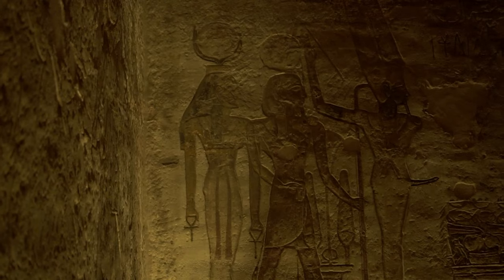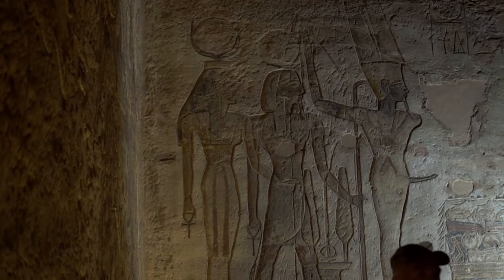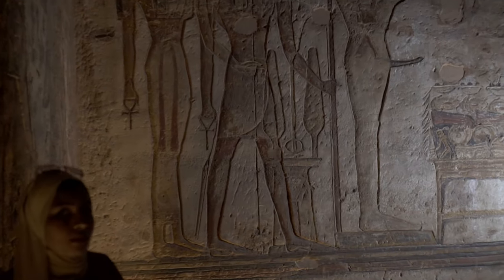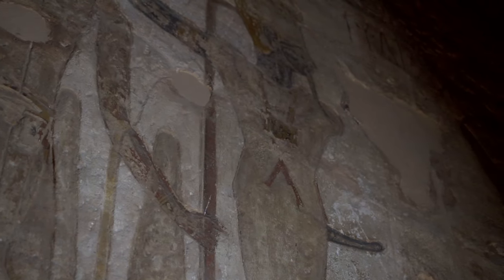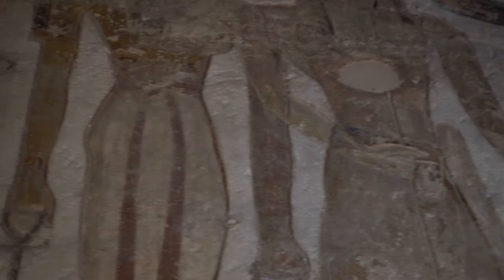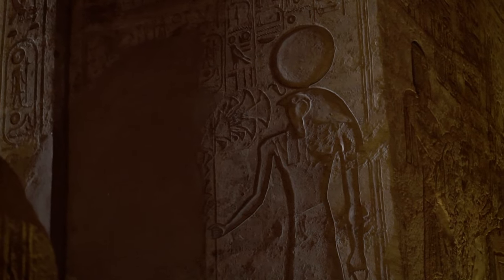Ramesses repelled two waves of Hittite chariots before reinforcements arrived, eventually saving Ramesses and his army and pushing the Hittites back. The records of the battle can be found in two sources: the Bulletin and the Poem of Pentaur. The latter presents Ramesses' own account, which might not be quite credible as he states that he won the battle single-handedly.